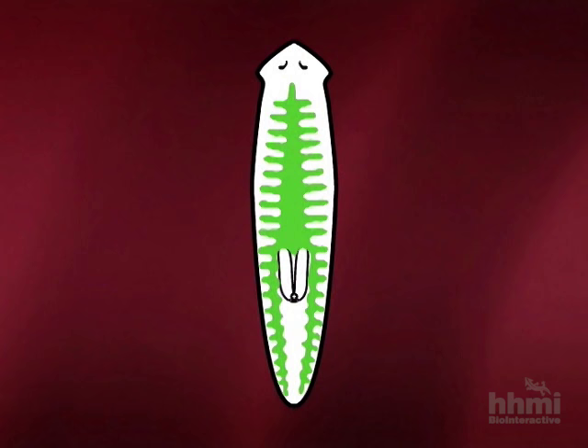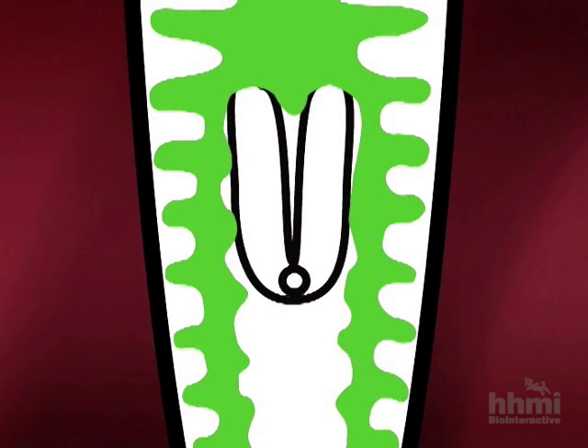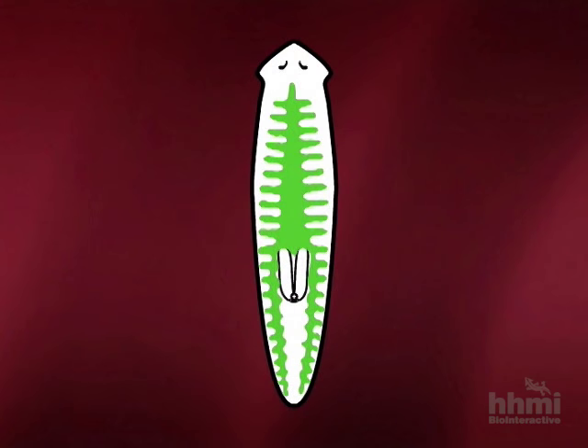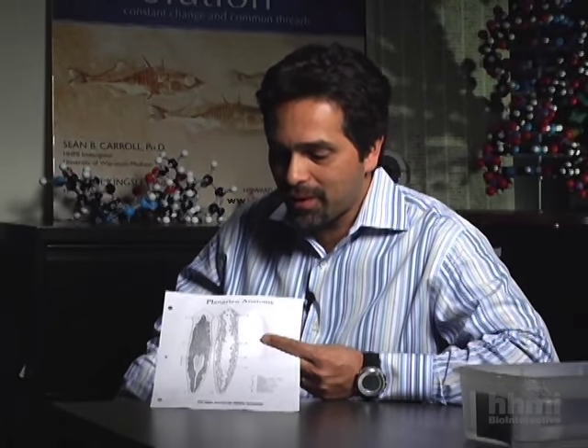The dark gray area is part of the gastrovascular system. The muscular pharynx comes out from the ventral surface — from the belly of the animal — and is used to literally impale food and suck it back in. Planarians don't have a mouth; they only have a single opening to their body through this pharynx. Food enters, is digested, and whatever is not digested comes back out through the same pharynx, so it's an organ that serves two functions.